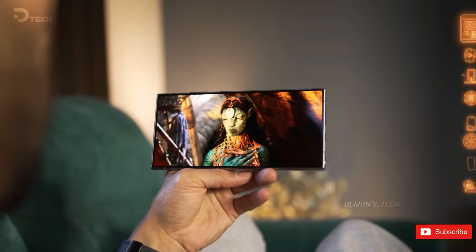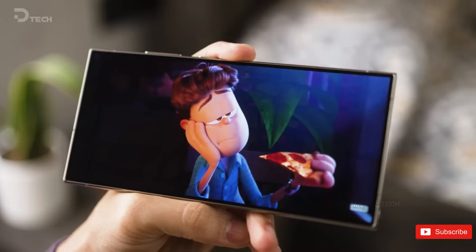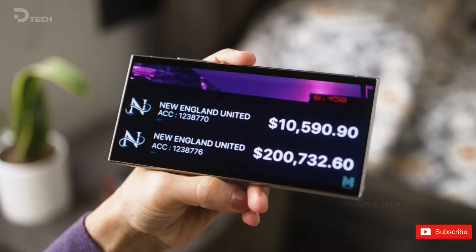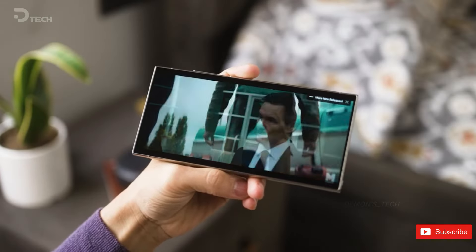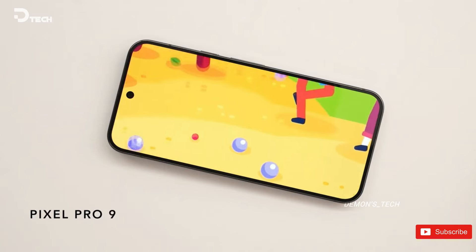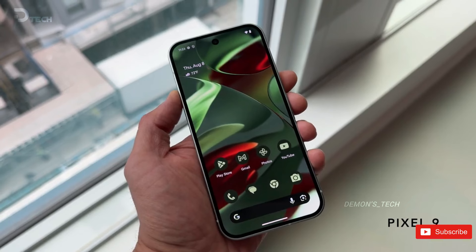Beyond the numbers, the Galaxy S24 Ultra provides a more practical advantage with its anti-reflective display. The Gorilla Glass Armor offers superior scratch resistance compared to the older Gorilla Glass Victus 2 used in the Pixel 9 Pro. This lack of glare makes the S24 Ultra one of the top choices for use in direct sunlight and bright environments.